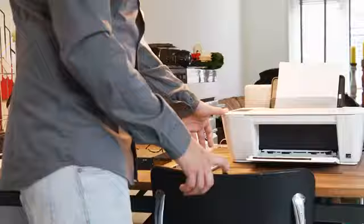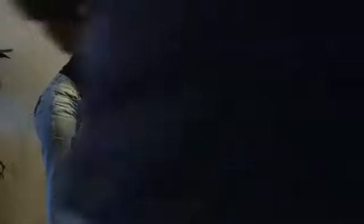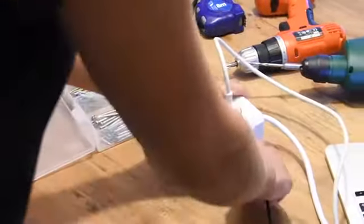And with the PowerCube Extended Switch, save more energy by turning your devices on and off with one simple press. The most versatile power solution that puts power right within your reach.